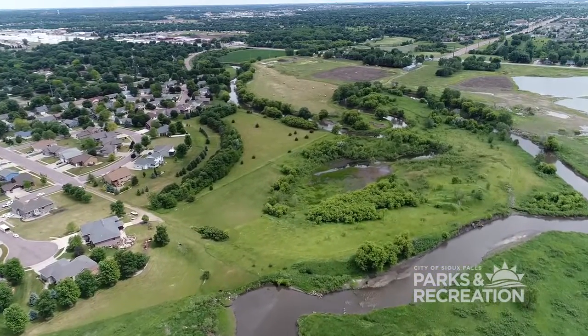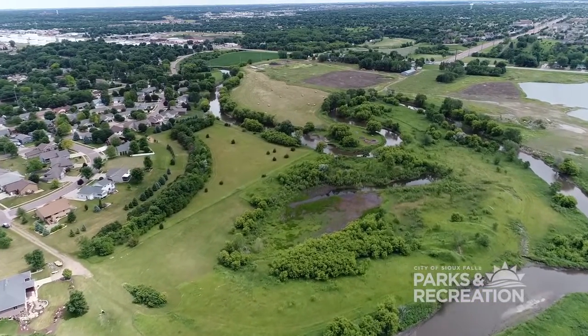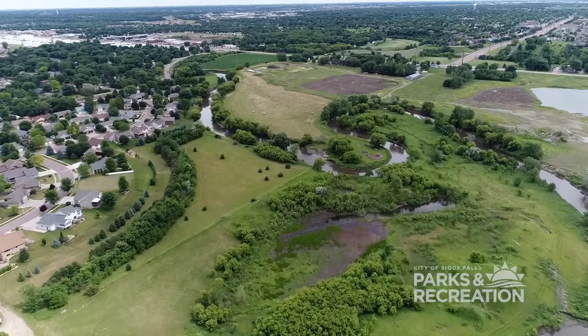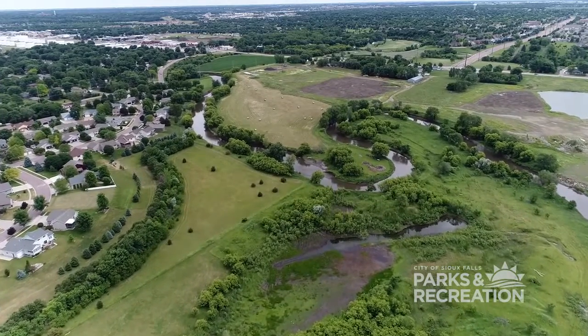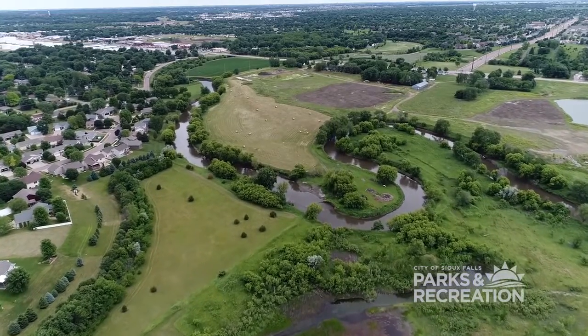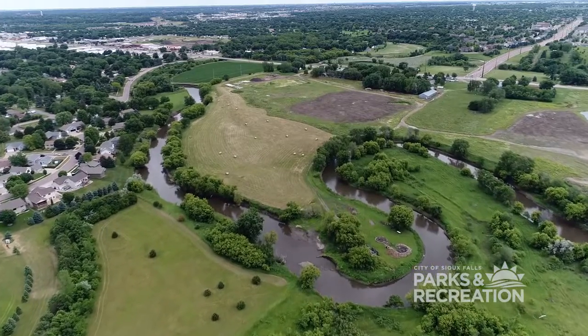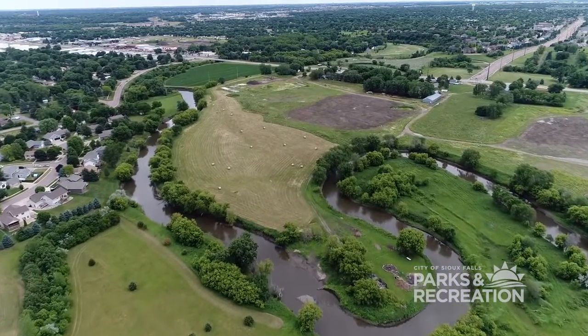Right now we're working with the landowners to get the land that we need to build the trail. Hopefully we wrap that up by the end of the year and jump right into design. We'll be putting the design on a fast track and we'll be looking at trying to start construction on the trail corridor in late 2021.